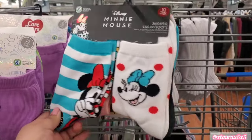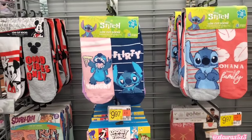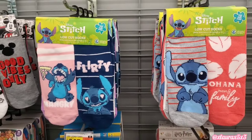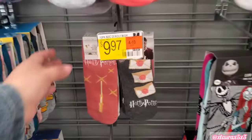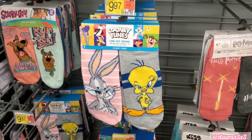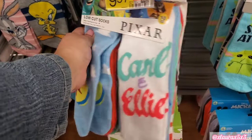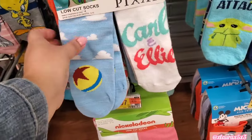They do have some pretty nice designs — Minnie Mouse, Care Bears, Yellowstone. They also have these ankle-type or low-cut socks: Mickey, Stitch. Ohana means family — how beautiful. Stranger Things, Nightmare Before Christmas, Harry Potter, Tweety Bird, Bugs Bunny, Scooby Doo. And then if you're a fan of the Pixar movies — which I am — look: Carl and Ellie, the Pixar Ball. These are so cute.